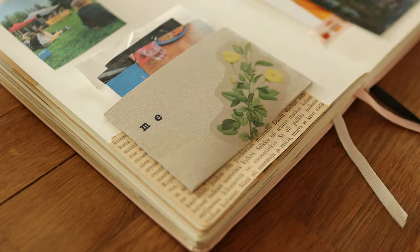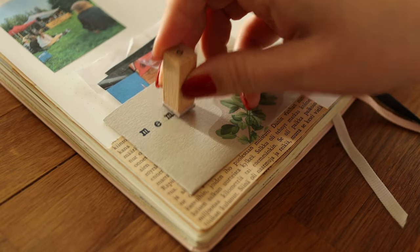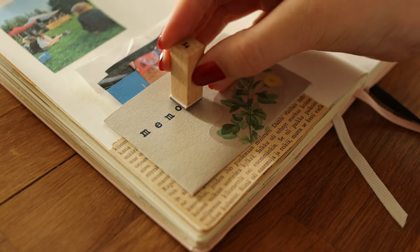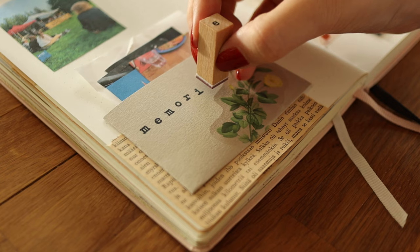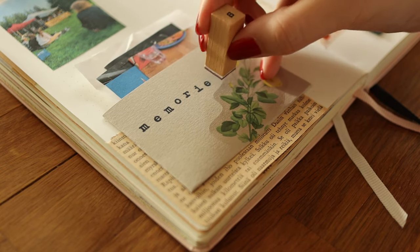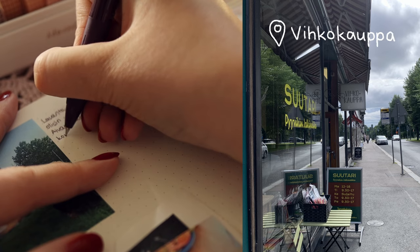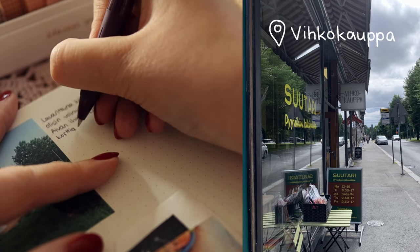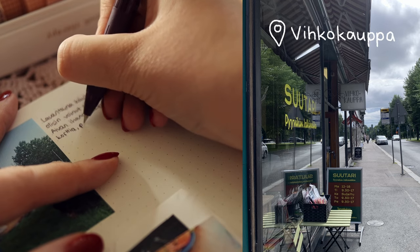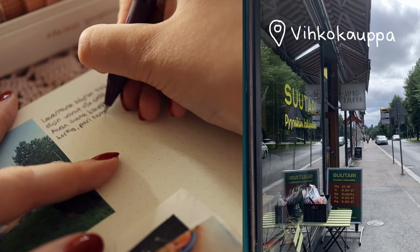I wanted to decorate the pocket a little bit because it looked too simple for my liking, so I added this clear sticker on it that I bought from Jyväskylä — I've posted a travel journal video about that as well, so definitely go check that out. Here you can also see where Vihkokauppa is located, but I think they are moving to a new location soon so it might not be there anymore.